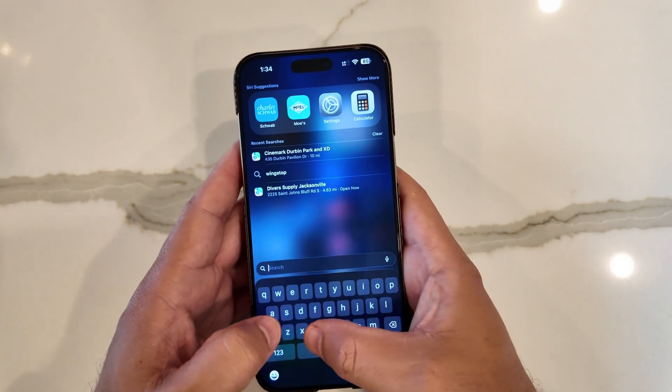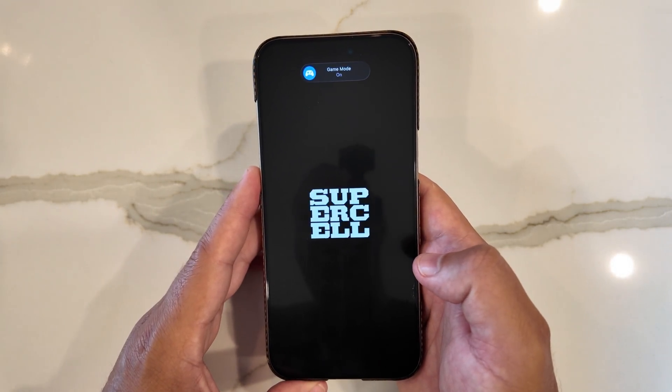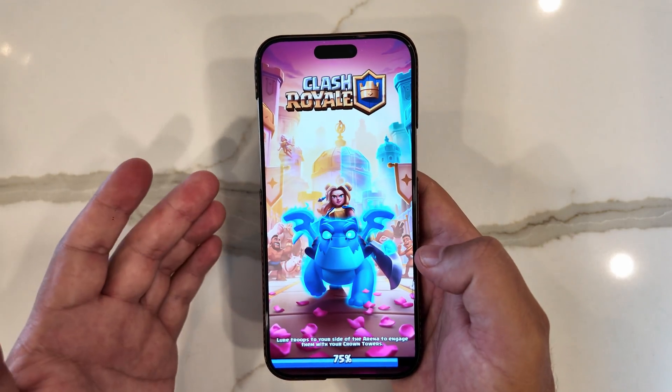Let's jump into Clash Royale really quick. Game mode kicked right on — I've seen that be intermittent in the past, so that's good to see.